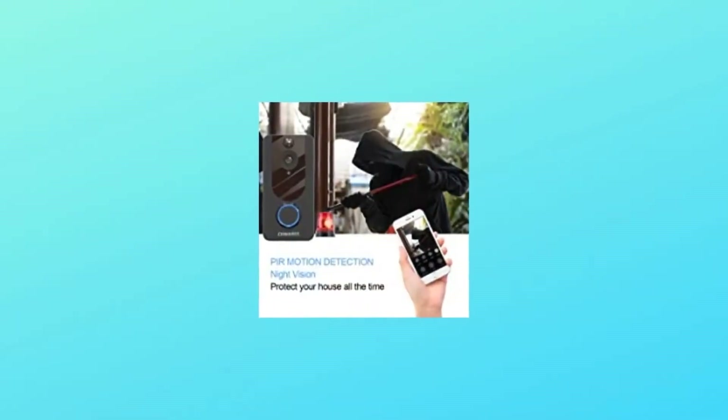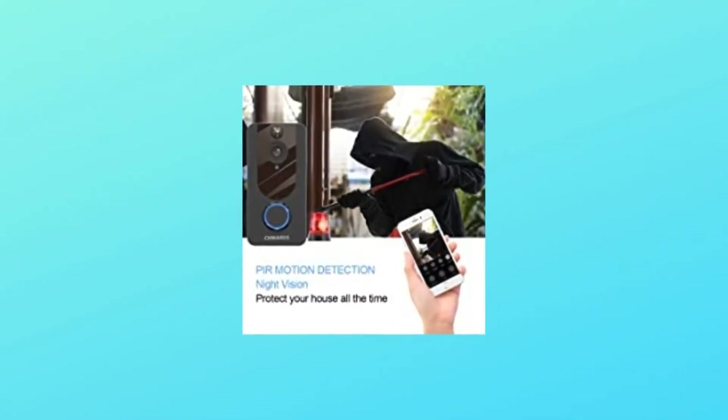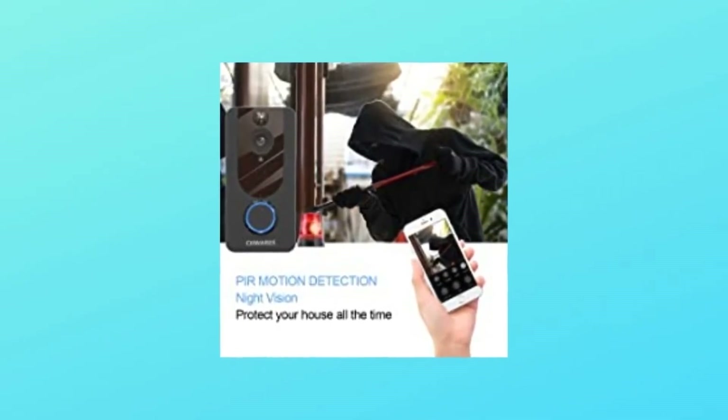Number 2: PIR motion sensor alerts. Get notified on your smartphone from anywhere in the world when someone is at the door, providing an extra level of smart security.